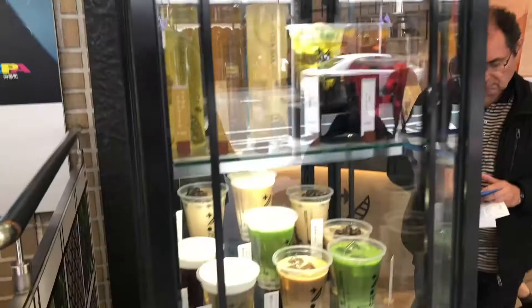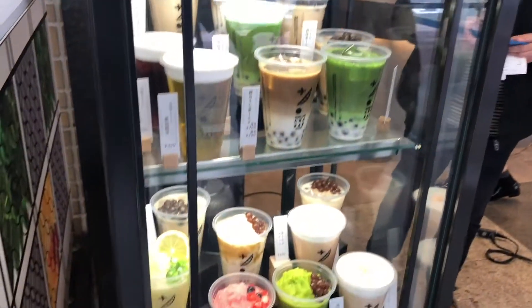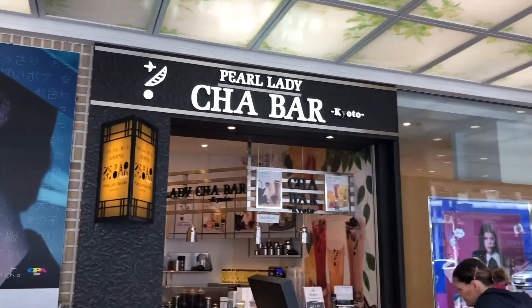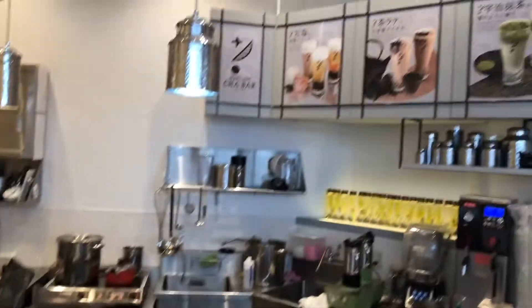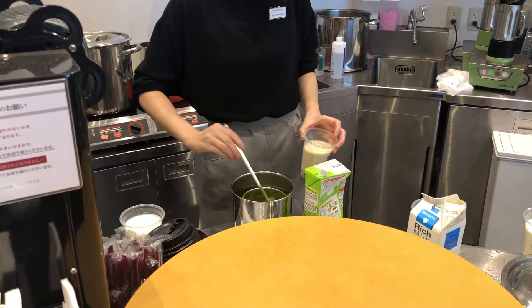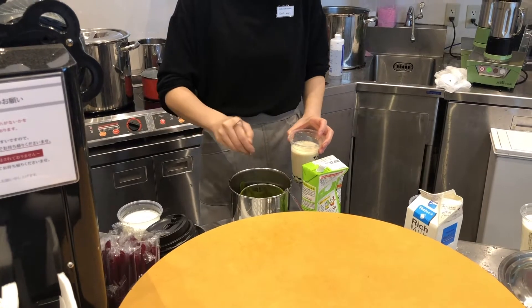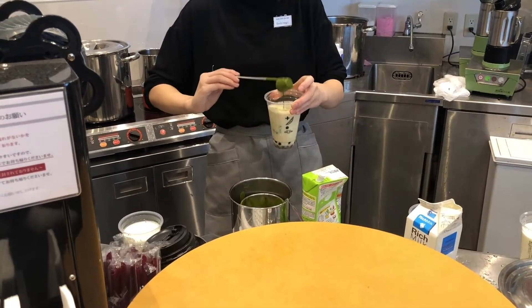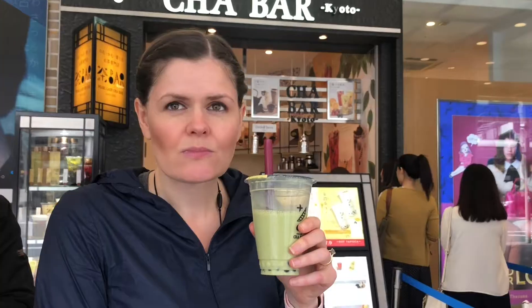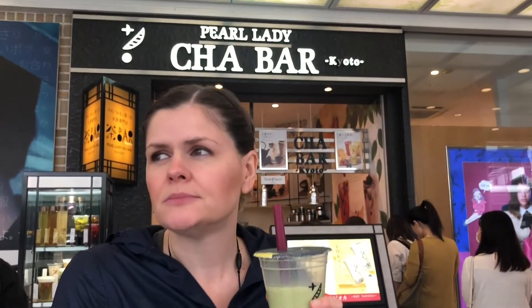Number eight is bubble tea or boba tea. Bubble tea from Pearl Lady Chava. We love matcha so much that we went and got ourselves a matcha bubble tea with tapioca pearl. So sweet, so delicious. It's pretty good — actually not bad. Pearl Lady Chava.